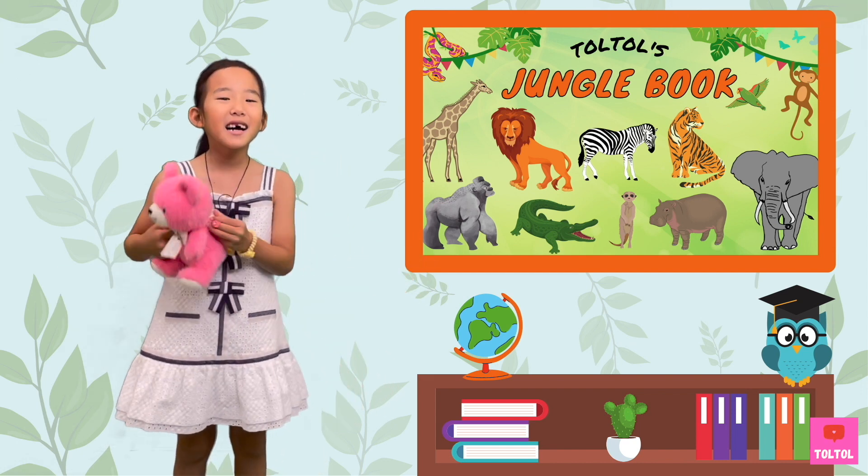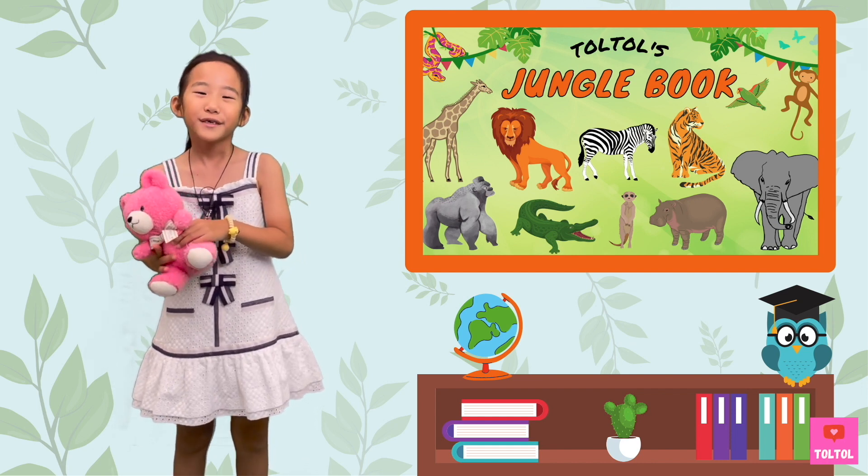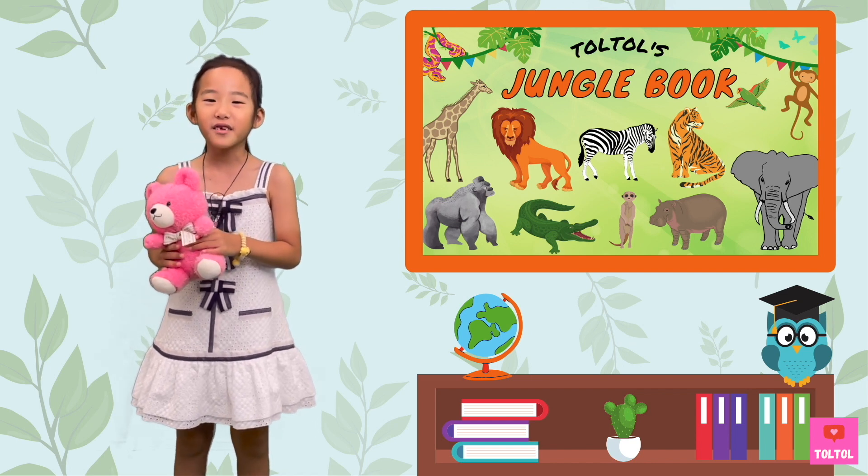Ta-da! That's right! Today we're going to talk about bears. So what are we waiting for? Let's go on a jungle safari!